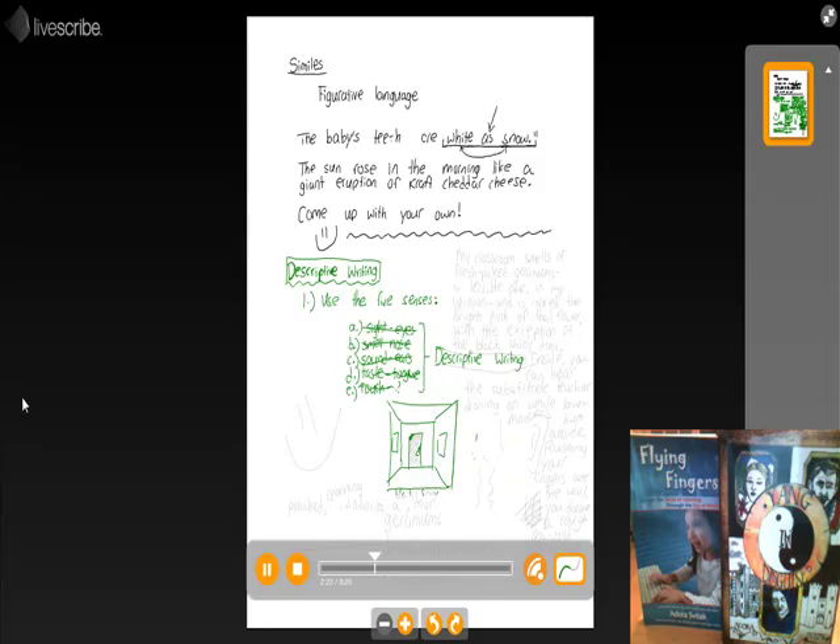By covering the smell of the classroom. What does your classroom smell like? Let's say your classroom smells like your teacher's favorite flower — geraniums. Do you like the smell of geraniums or not? Let's say you don't. You could say: the horrible smell of geraniums, the distaste of geraniums, the smelly smell of geraniums. My classroom smells of fresh-picked geraniums — a terrible odor, in my opinion.